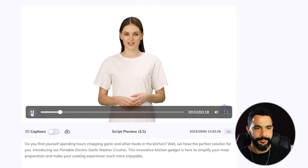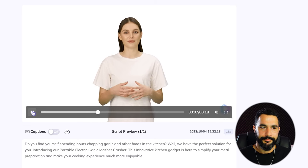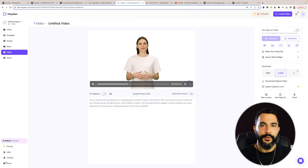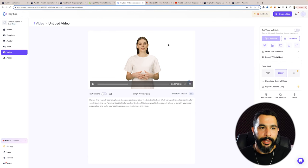HeyGen finished converting my first AI marketing video — let's see how it came out. 'Do you find yourself spending hours chopping garlic and other foods in the kitchen? Well, we have the perfect solution for you.' That's pretty amazing. It only took me a couple of minutes to get this done. You can change anything you want — the speaker, make yourself the speaker, add your own voice. Everything is customizable: images on the side, backgrounds, the logo from Hatchful. You can really make this your own video, and it was completely AI-generated without costing one cent.